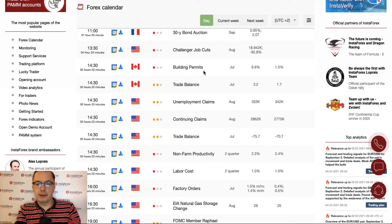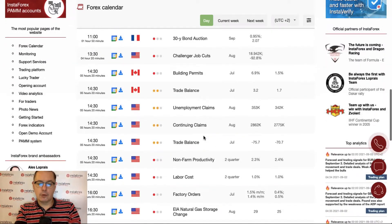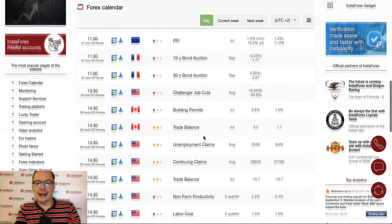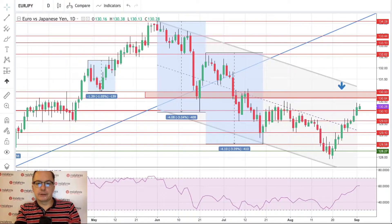From Canada we have building permits and trade balance scheduled for release at 2:30. We finish the day with another bunch of US data: non-farm productivity, labor costs, factory orders, and natural gas storage change at 7 p.m. There's also a FOMC member Rafael Bostic speech. It looks like this might be a quiet day ahead of the NFP payrolls, but we should still take a look at some important forex pairs.